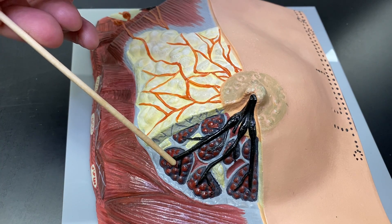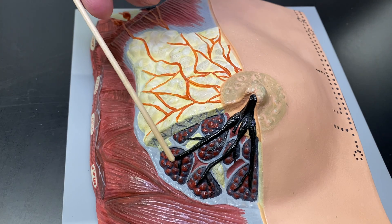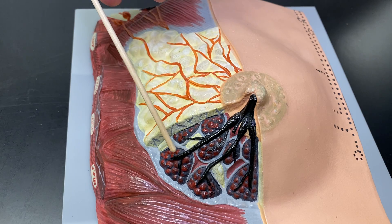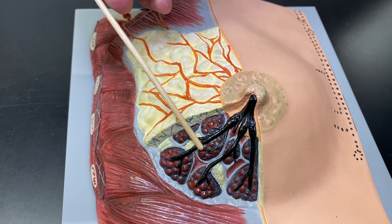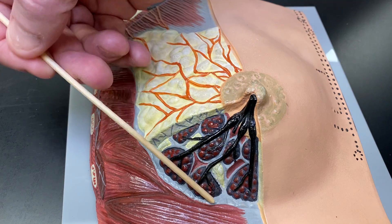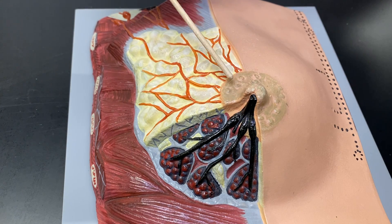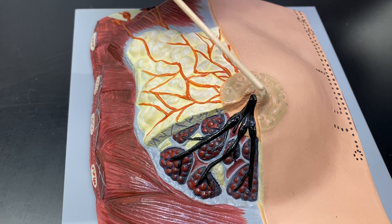These cells produce a secretion that we transport down these lactiferous ducts right here — this is a milk duct, if you wanted to be simple about it, but lactiferous from lactation. They all run from around the breast to this area right here, the nipple. The outer ring here is the areola, and then this protuberance, this papillum, is the nipple.